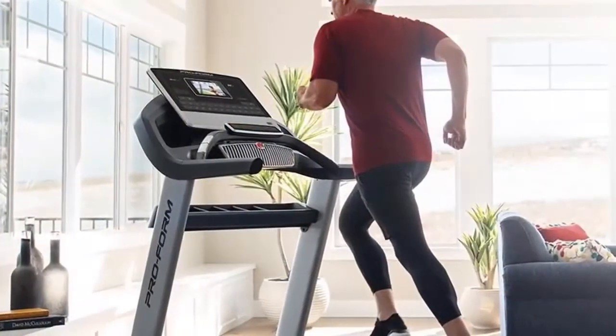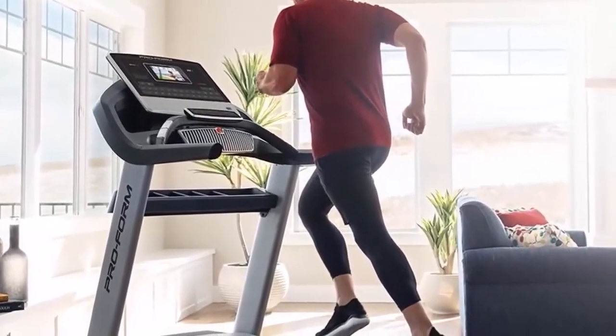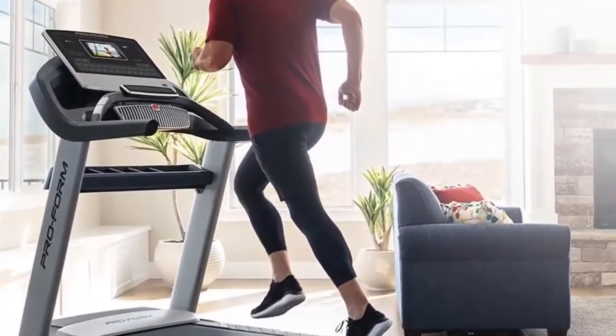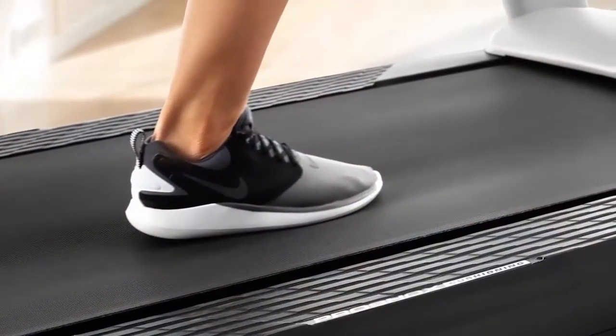Moreover, while you're working out, you can enjoy listening to your favourite music tracks through the built-in sound system, which produces a rich, equalized sound. Furthermore, this machine has one of the most powerful self-cooling motors at 3.5 CHP, offering you a pleasant experience of running, walking, or jogging.